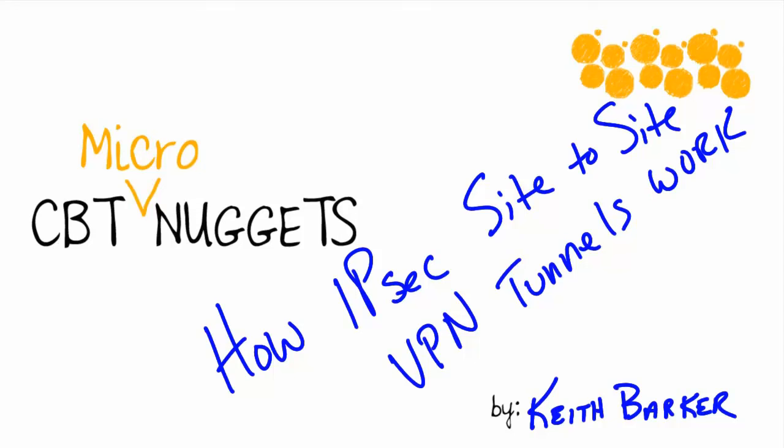How IPsec site-to-site VPN tunnels work. Before we send a packet out on the big bad internet, we may want to give it some protection, and to do that we can use IPsec. In this micro nugget, you and I will take a look at the concepts of how it works.